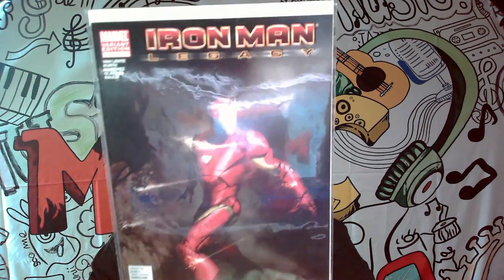This one here is Marvel Variant Edition number one, Iron Man Legacy. I don't think this is a very pricey cover, but we're not keeping that one either.